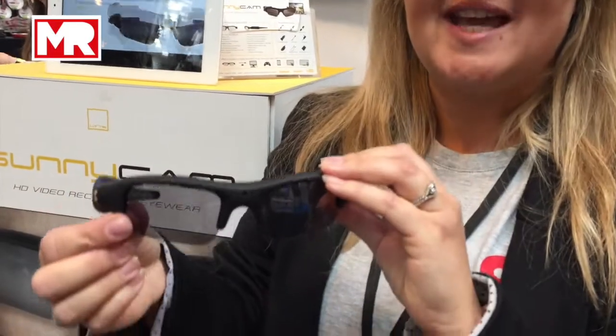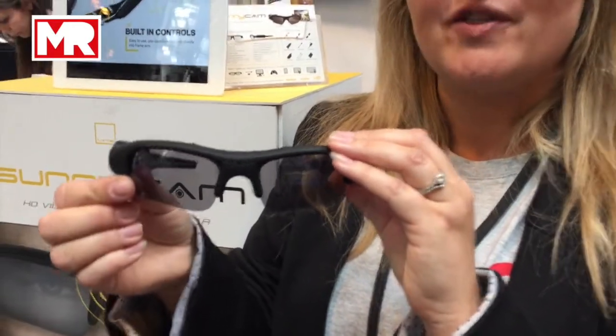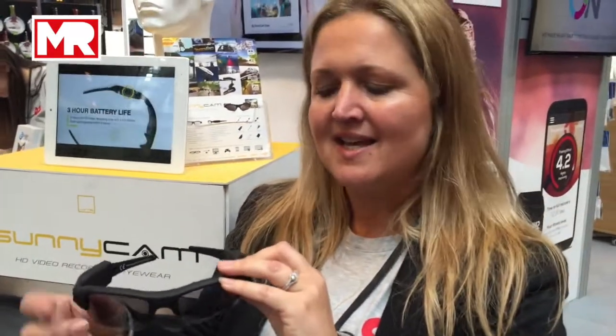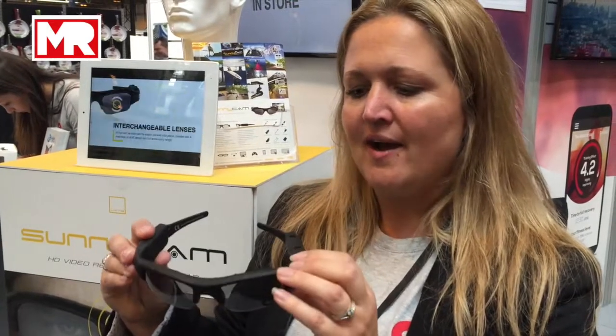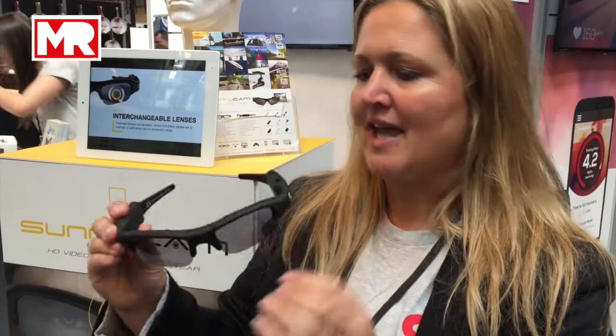They come with UV tinted lenses or otherwise just clear lenses. Also an adjustable strap, so if you were going snowboarding or something like that you need a tighter fit, and that's included too. They'll be selling at the show for £89.99.